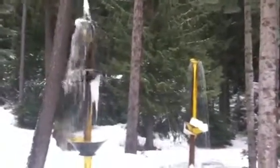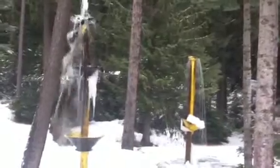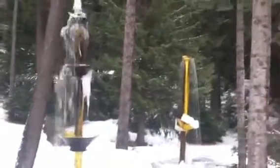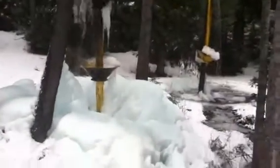Maybe sometime I'll stop here again when the ice builds up even more, if it ever gets really, really cold. Wintertime here just hasn't seemed to be getting very cold yet. There's Elmer's Fountain.